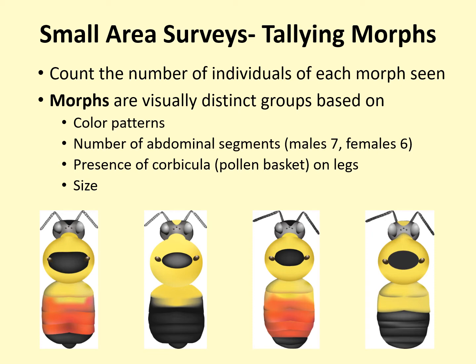Sometimes you will be able to immediately identify the morph you see — for instance, a male common eastern bumblebee, Bombus impatiens, or a female rusty patched bumblebee, Bombus affinis. Other times, your morphs will remain unidentified until you can closely examine your photos. That is fine, and you will gain more skill with identification over time. Note that the Bumblebee Brigade Field Guide available on the website has some of our most common morphs, but bumblebees are highly variable, so not all are shown.